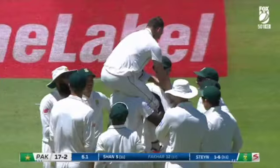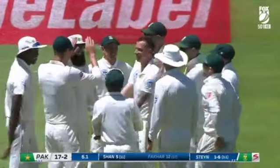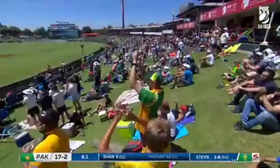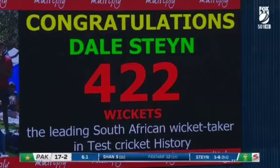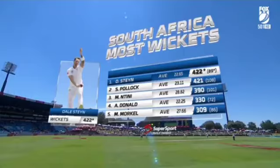422 wickets for Dielstein — such a special moment. I think anyone who realizes the time, the efforts, the pain that is required to perform for such a long time, bowling fast... Dielstein. It's been an outstanding servant of South African cricket. They are still applauding Dielstein — top of the tree.